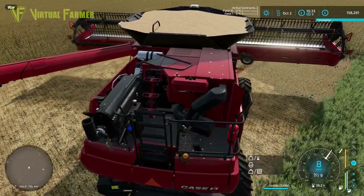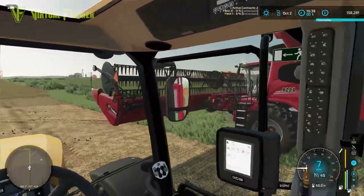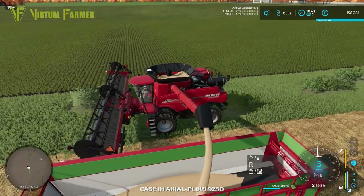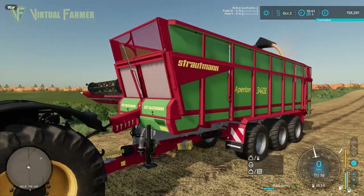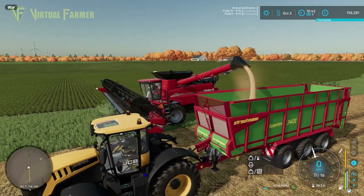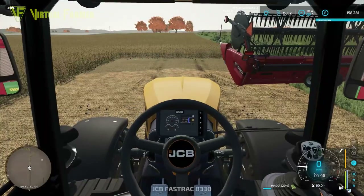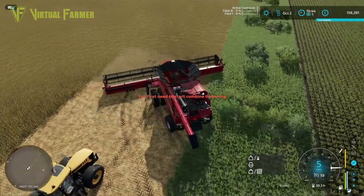We're at 93-94 percent full, so I don't think we'll make it all the way around. We'll turn off the header, get the auger out, and get the tractor and trailer to empty into. This trailer should hold a very large amount of grain — and it also works as a forage trailer, not just a standard trailer. Having something like this on the farm is quite useful. The trailer is now at 27 percent full after one combine load.